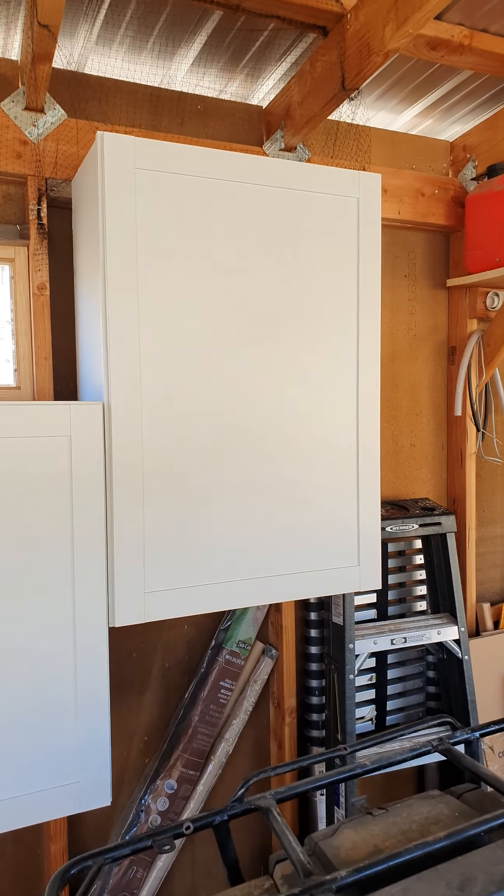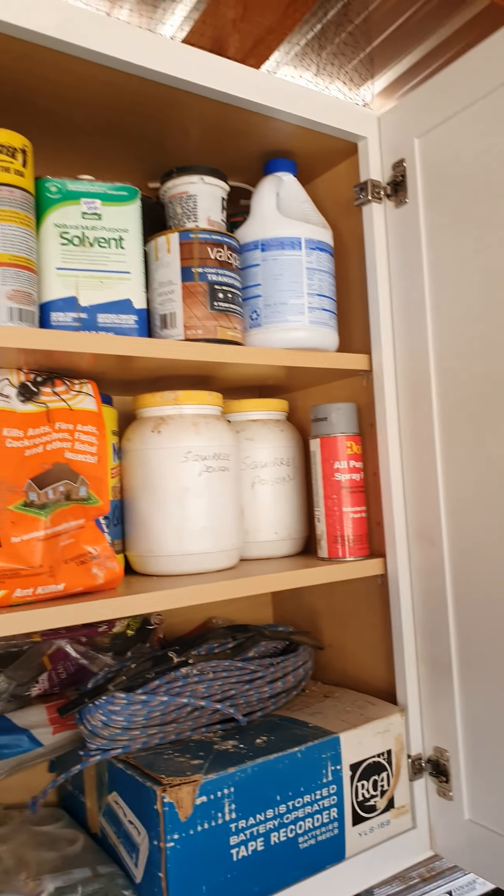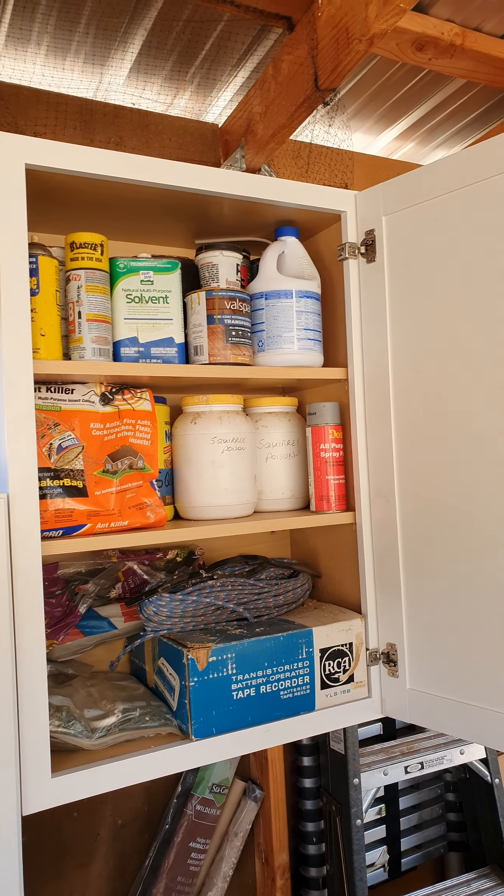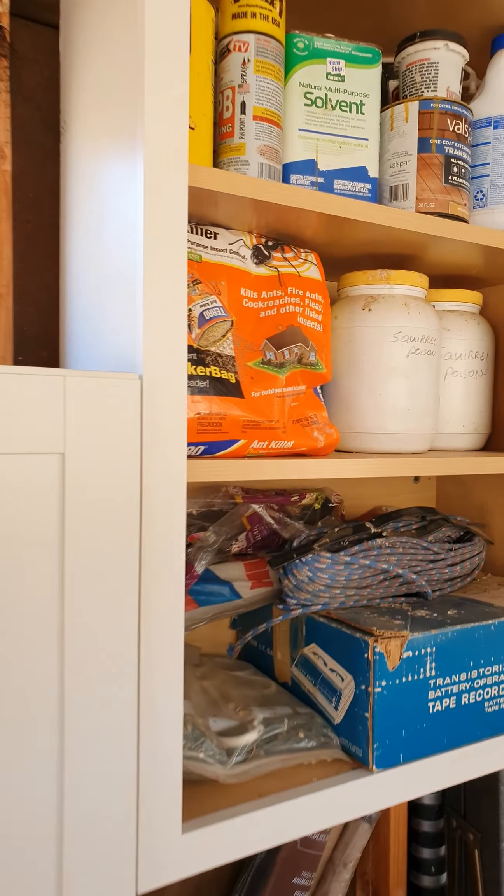So these cabinets came from Lowe's — they were returns, damages, or throwaways or whatever. All the stuff that was sitting up on the shelves getting bird crap all over it went into these cabinets.